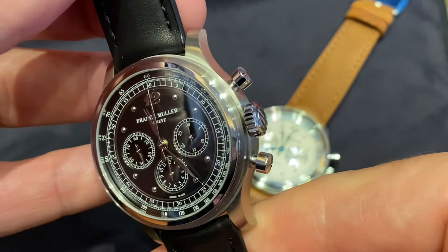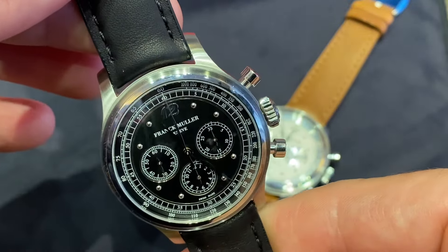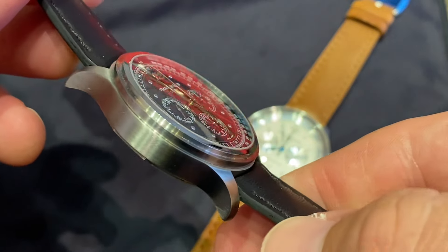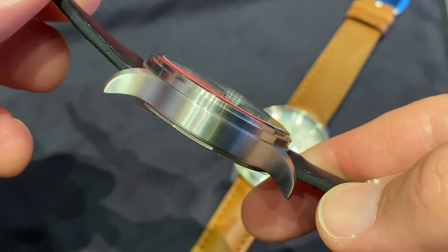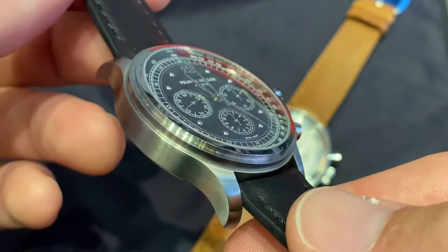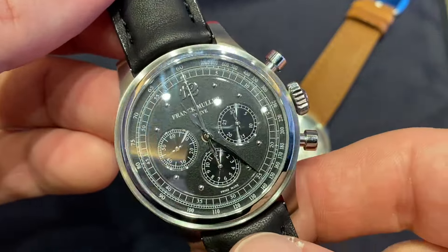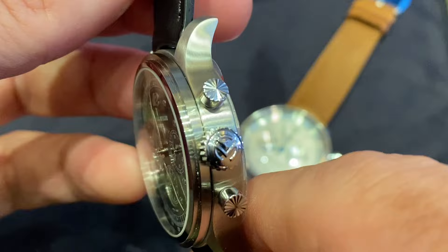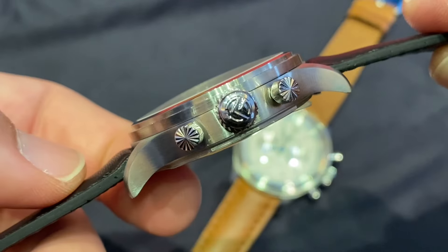Bonjour mes amis, hi guys. Today we look at quite literally two Grail watches. These are the Grail Watch number two Frank Muller sport chronograph limited editions — 50 pieces each — also celebrating 30 years of the brand Frank Muller.